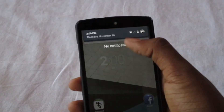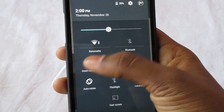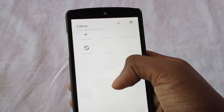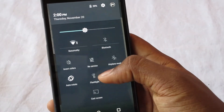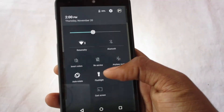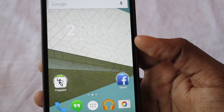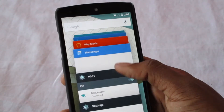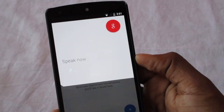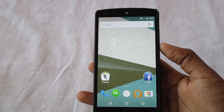A neat trick by Google — you could say it's inspired by Apple — is color inversion, where you can invert all colors. There are also quick accessibility features like a flashlight, which saves me from downloading third-party apps. And now you can access the OK Google feature from any app — just say 'OK Google' and there comes your Google search.